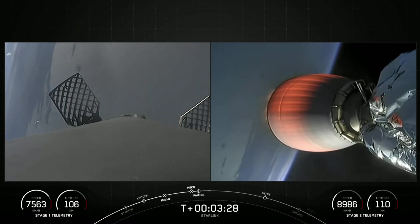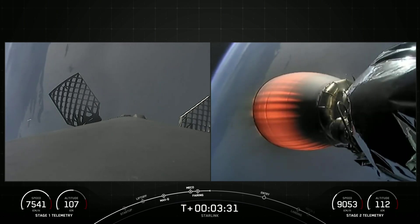Now on the left side of your screen is the Falcon 9 first stage, and on the right side is the second stage.